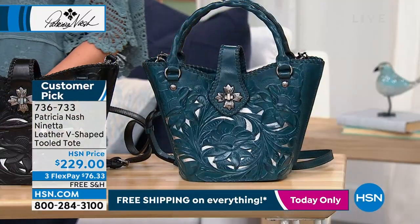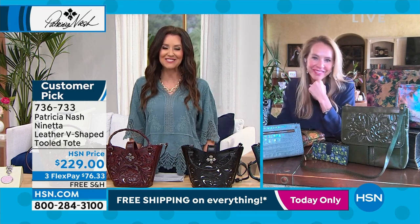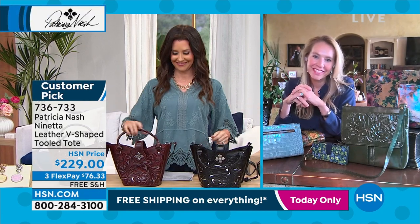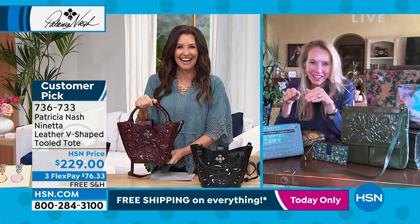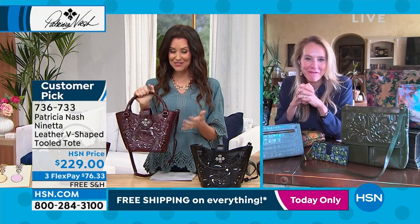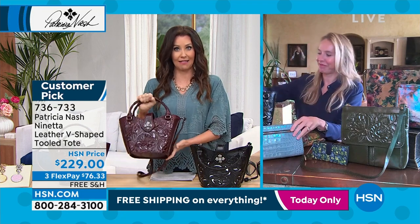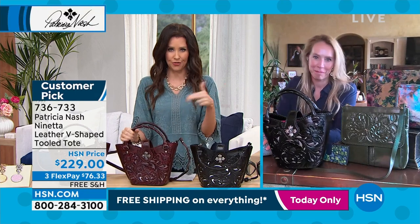My guest is joining us — Miss Jennifer Vanderink, the lovely Patricia Nash's daughter. I'm so excited to see you, Jennifer. I know your mom couldn't be with us today, but we are so happy that you are here — we're keeping it all in the family. It's the pros of working with your mom and daughter: you get to just step in when the other one can't be there. Let's take a walk through this bag.